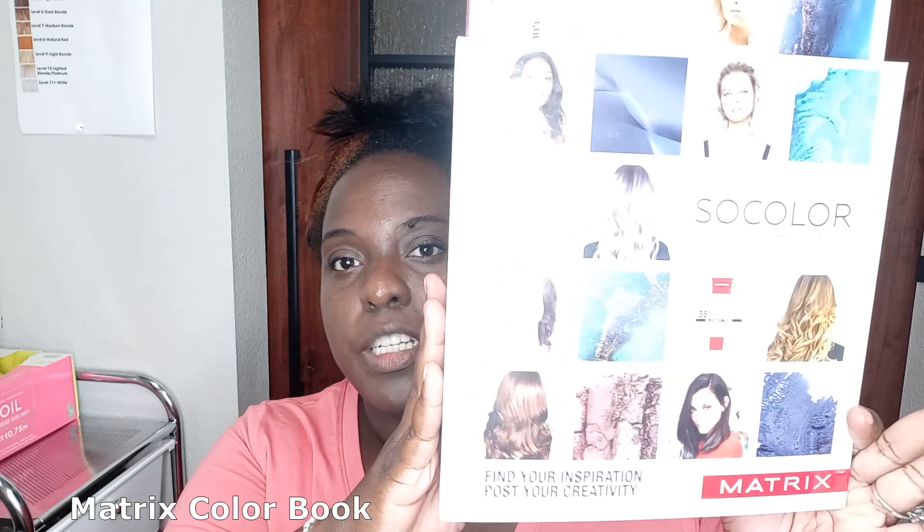From the stylist point of view, make sure you have a color book. I currently buy all my colors through Matrix, and I buy it at my local beauty store, Armstrong & McCall. At this store you must have your cosmetology license to purchase any items. Every time I got a color book it came with spending over a hundred or a hundred fifty dollars. When you go into your licensed beauty store, ask them how much you need to spend to get a color book or if it's free.